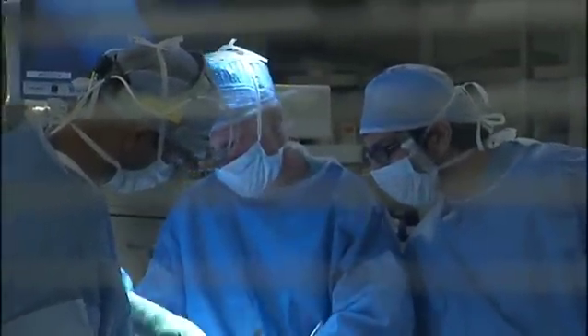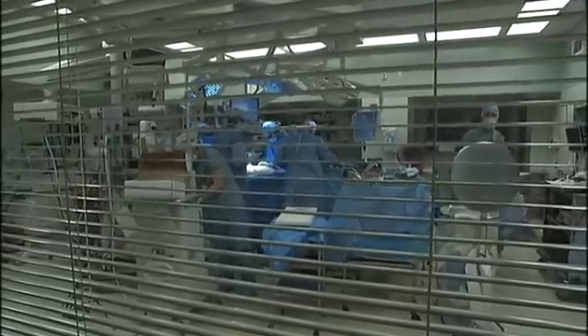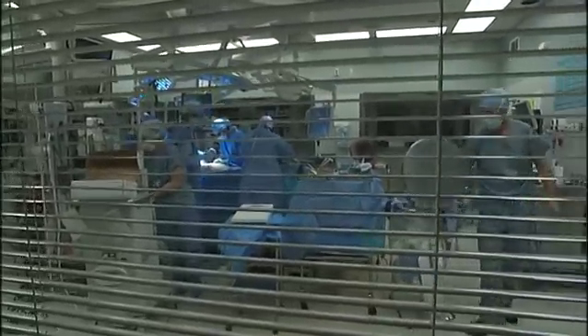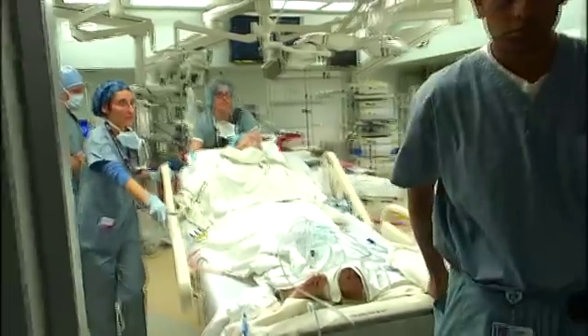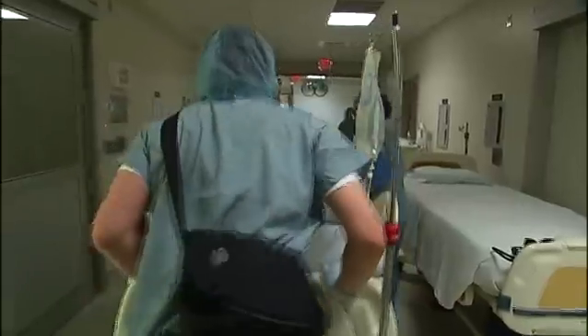You can expect your surgery to take anywhere from one to five hours, depending on the complexity of the surgery. Your family will receive periodic updates on your condition throughout the procedure. Immediately after your surgery, you will either go directly to the surgical intensive care unit or to the post-anesthesia care unit.